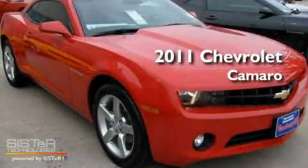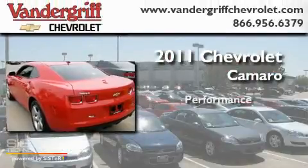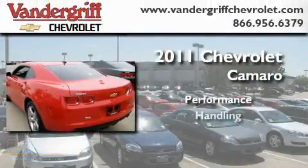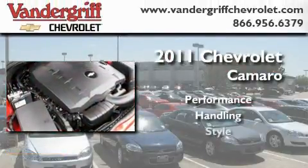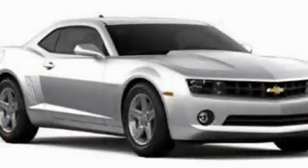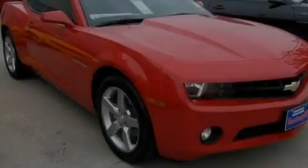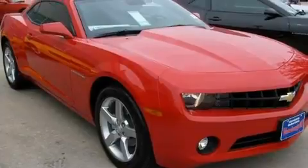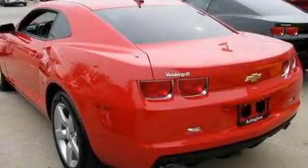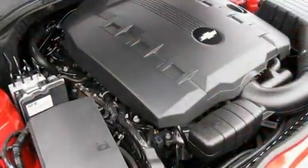This is a brand new 2011 Chevrolet Camaro. Its top features include dual power seats, air conditioning, a rear window defroster, commercial free satellite radio, fog lamps, a low tire pressure indicator, traction control, an anti-lock braking system, a keyless entry system, and an auxiliary power outlet.